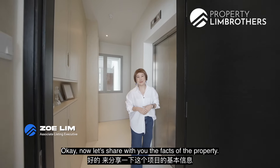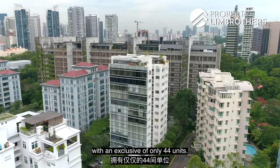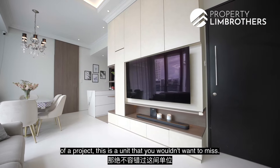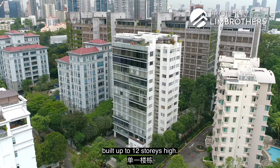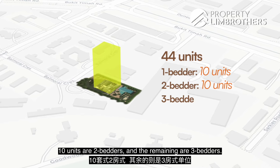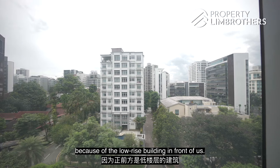Let's share the facts of the property. We are here in District 10. Balmoral Heights is a freehold apartment with an exclusive of only 44 units — it is a low-rise density development. One single block built up to 12 storeys high. Of the 44 units, 10 are 1-bedders, 10 are 2-bedders, and the remaining are 3-bedders. Our unit is one of the rare ones with an unblocked view because of the low-rise building in front of us.